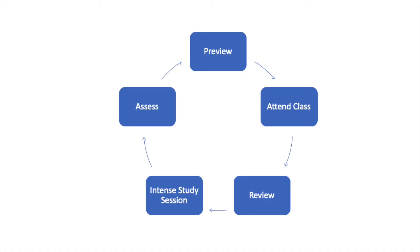Then, actually attend class. This part is vital to learning. Obtaining the notes from a classmate or an instructor is no replacement for attending class and hearing the material yourself. While in class, you should note the key points or ideas and ask questions if you have them. Don't try to write down everything that is said or presented on the PowerPoint slides.